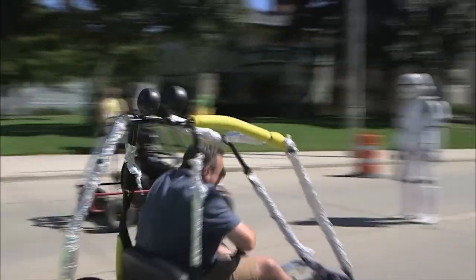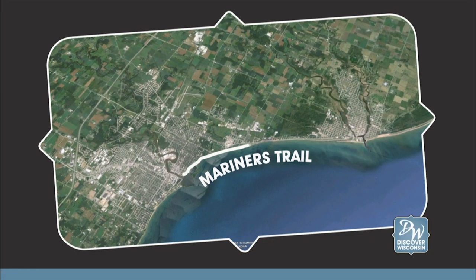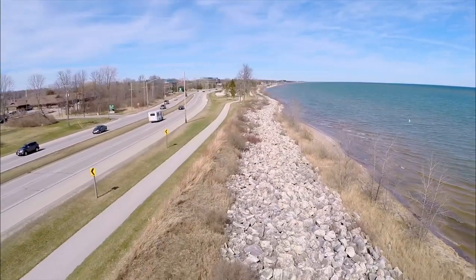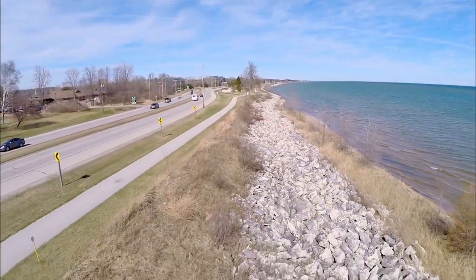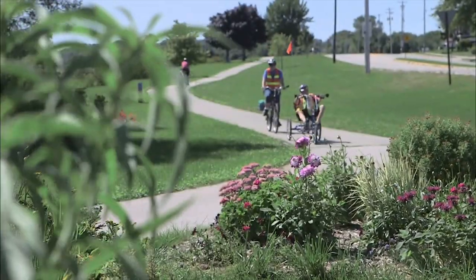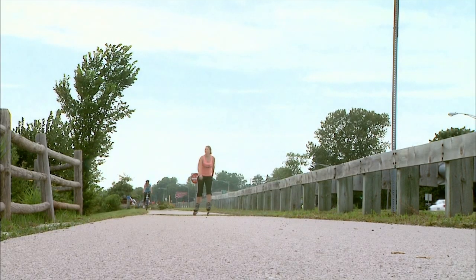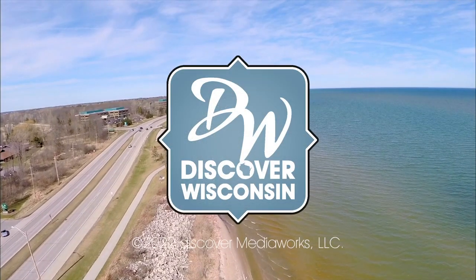No matter your outdoor preference, there is one thing you won't want to miss: the Mariners Trail, a seven-mile trail along the Lake Michigan shoreline that is sure to give you some of the best views of the lake from the land. Whether you take it by foot or on wheels, you are sure to find inspiration for even more to do here. We'll catch you on the shores of Manitowoc soon.